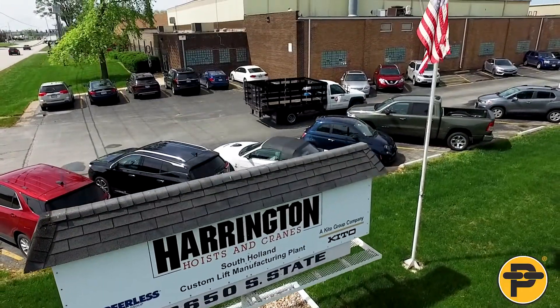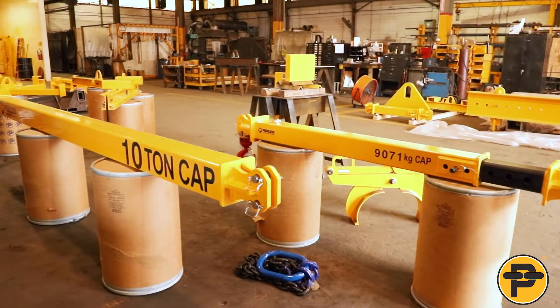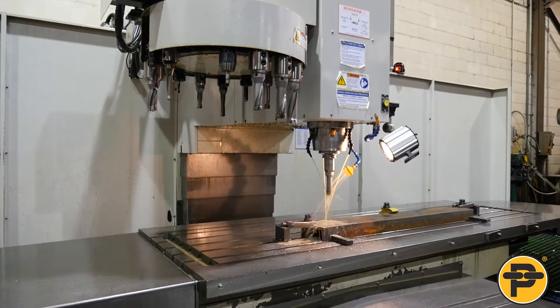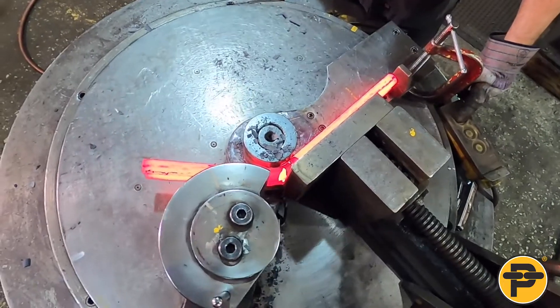Our factory, located in South Holland, Illinois, manufactures Peerless high-quality overhead lifting and material handling solutions. The facility is equipped with the most up-to-date manufacturing processes and equipment in areas such as machining, metalworking, and welding.